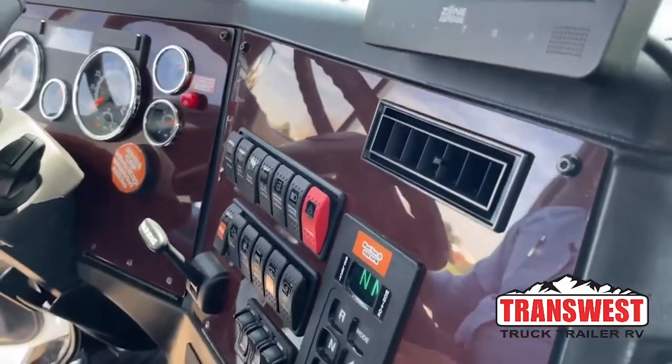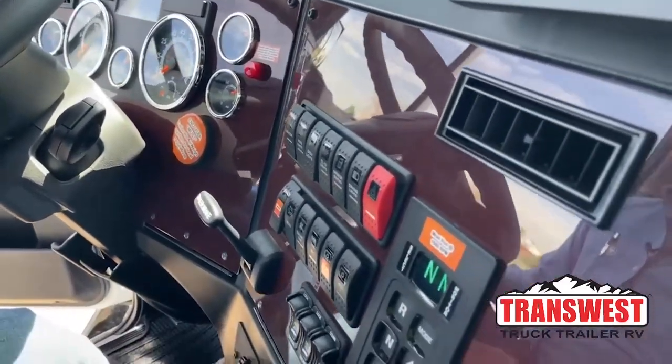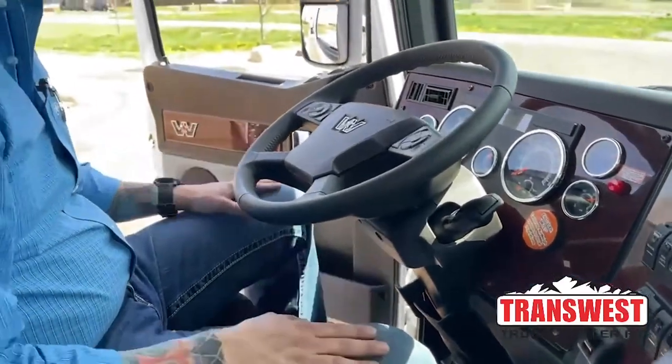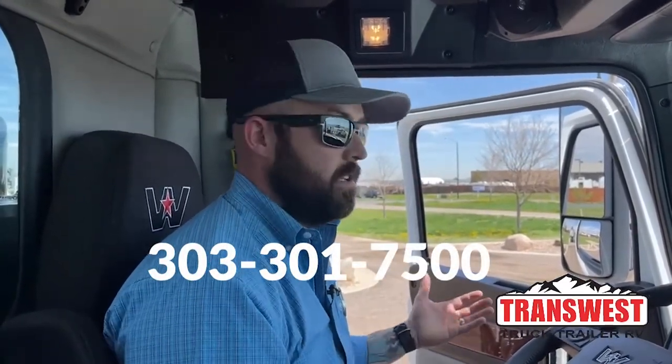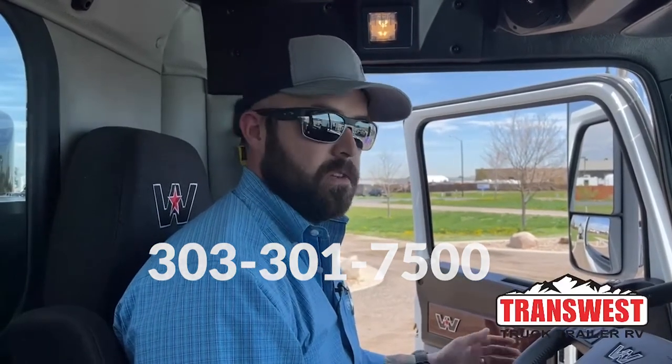Operators, when they're working on hydrovacs all day, having a comfortable truck to drive back to the yard or to the site is really important — they took a lot of time to really make sure they got it right. And that's what I have for the 2022 Western Star Rival T7 Hydrovac. If you have any questions or anything like that, reach out to TransWest Trucks. Our direct line is 303-301-7500 — just ask for the hydrovac department.